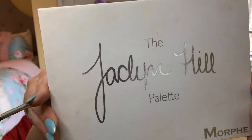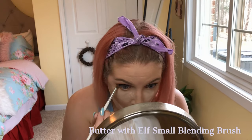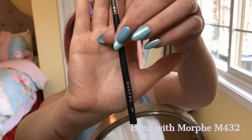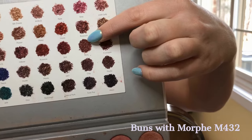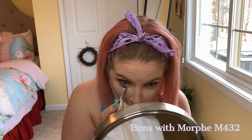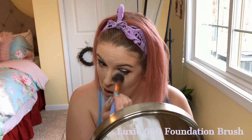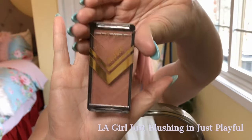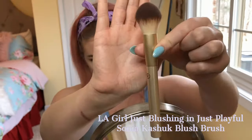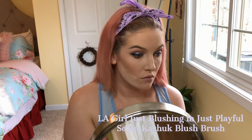Moving on to the lower lash line — I'm going in with the shade Butter with the small blending brush, then using an M432 with the shade Buns to get close to the lower lash line. I brush away all the excess powder with a Luxe brush, then go in with the LA Girl blush in Just Playful using the Sonia Kashuk blush brush from her new collection.